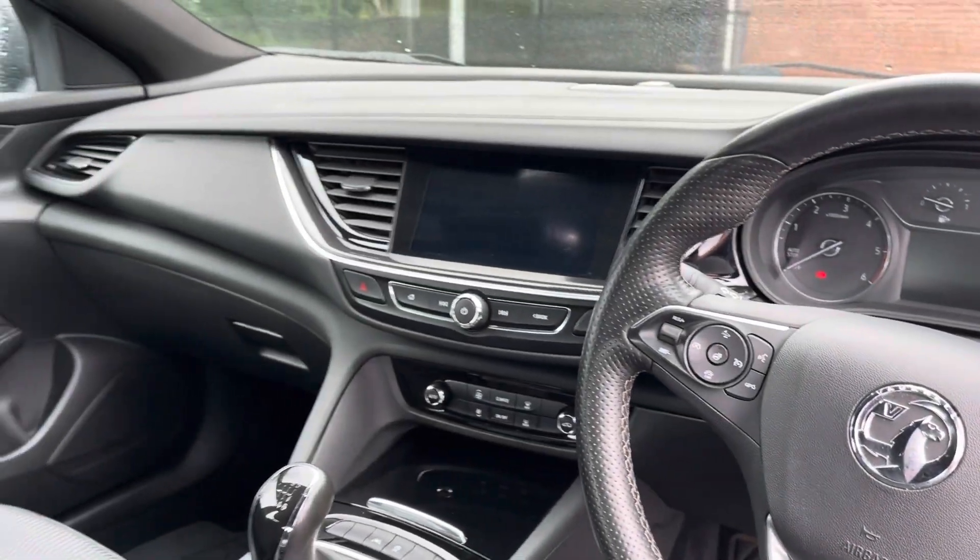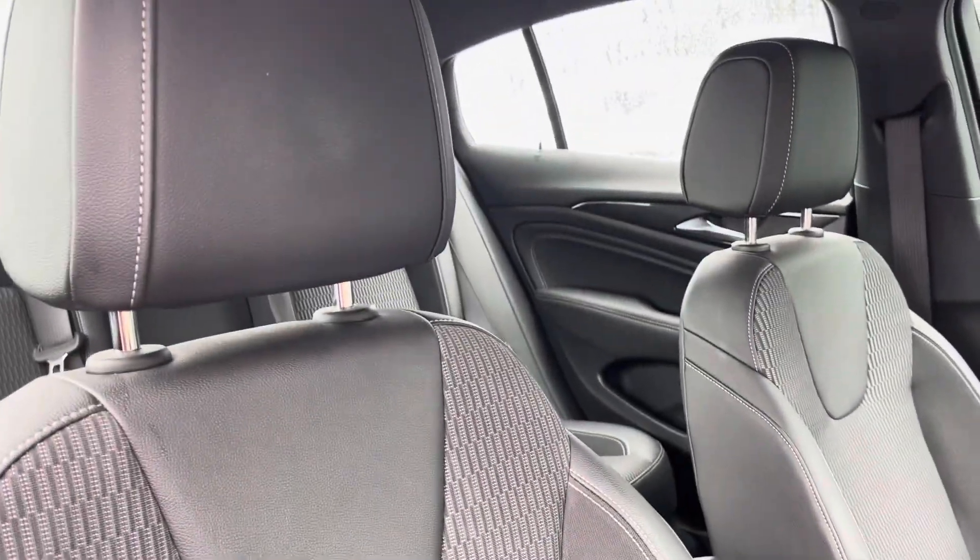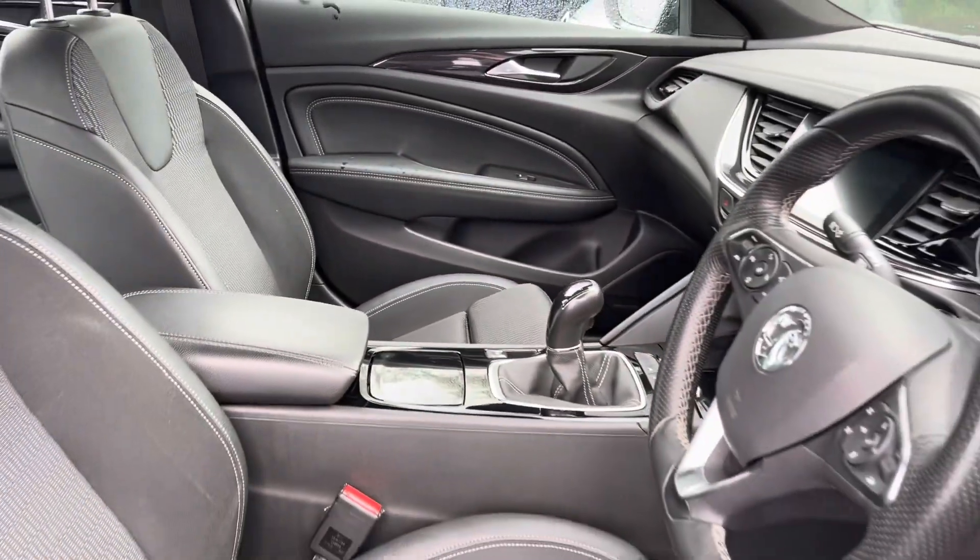Moving into the front, you do have your full leather multifunction steering wheel as well as full cloth posture finished front seats. These are extremely comfortable and you can set that perfect drive position with the lumbar support just below.